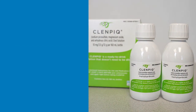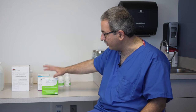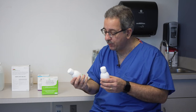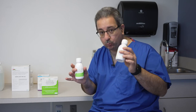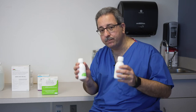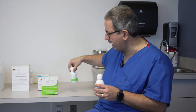The next prep that came along is ClenPic. Why is ClenPic better than PlenVue? Well, they're kind of not better — they're very similar. But as you can see here, ClenPic comes in two smaller bottles as opposed to one larger bottle. Both are part of a split-dose prep: one half of the prep the day before, and the other half the day of. My tip to patients is to make these ice cold if you can, and try to get them down — chug them — as fast as you can.